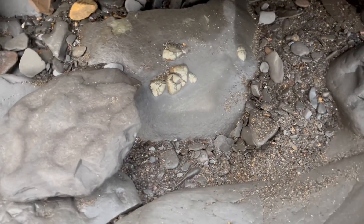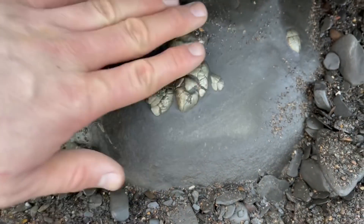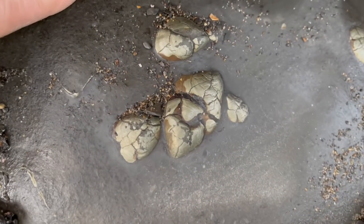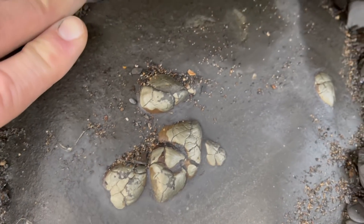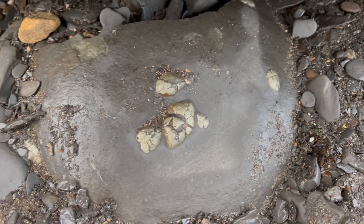This is a pretty big nodule with some pyritised shells preserved on the surface of it. There were most likely no fossils within the stone itself, so I left it where it was. But it was still very nice to see the golden shells.